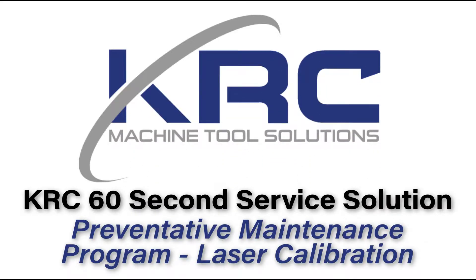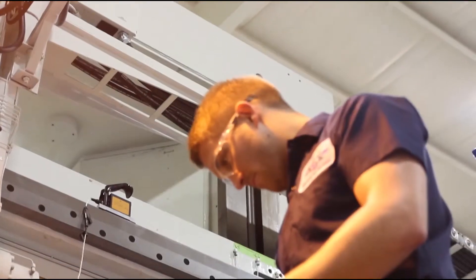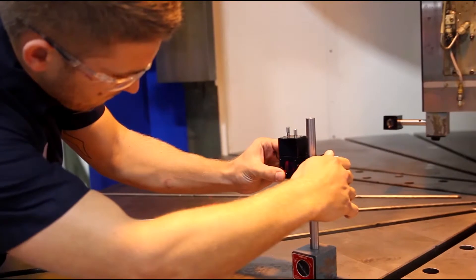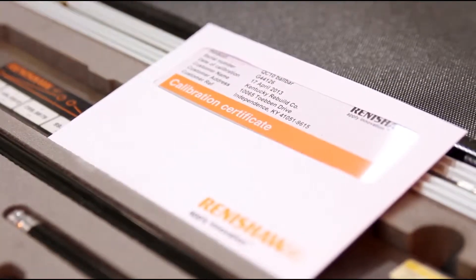Welcome to KRC's Service Solution Video Series. Accuracy and repeatability are important to any machine application. Using Renishaw laser equipment and the linear error compensation features of your control, KRC can optimize your machine's potential and provide you with the documentation you need for your machine certification requirements.